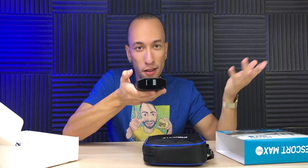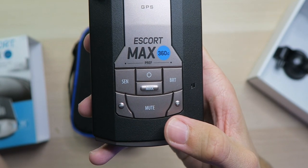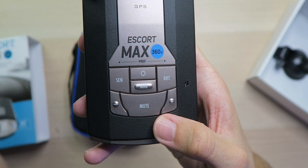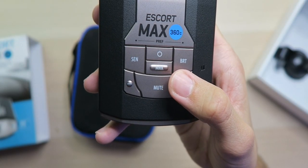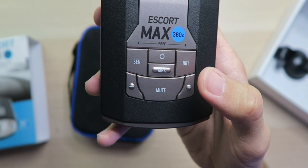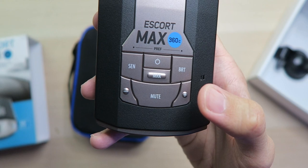There's a big mute button to mute an alert. You can press it three times to lock out a false alert, or press it twice while receiving a locked-out alert to unlock it. In the middle is a mark button to mark a location for future alerts — press it twice, use volume up and down to select the type of marker, then press again to confirm. You can also press it twice while receiving a marker alert to unmark it.